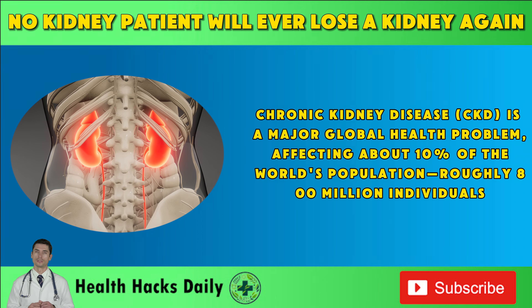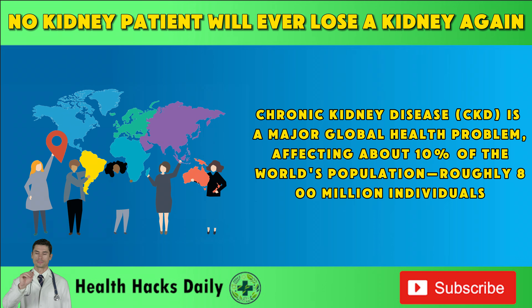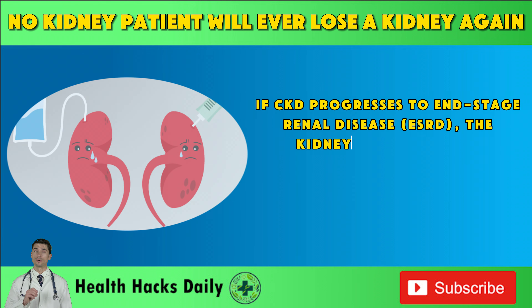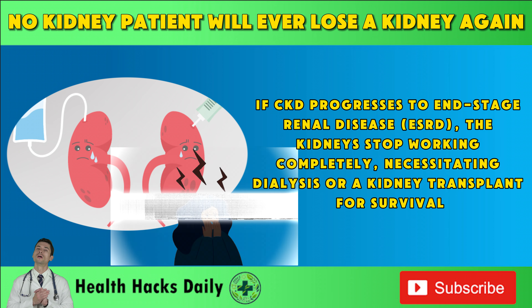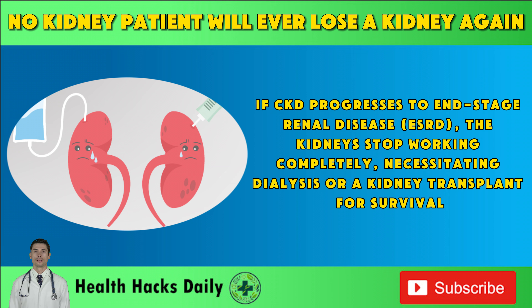Chronic kidney disease, CKD, is a major global health problem affecting about 10% of the world's population, roughly 800 million individuals. If CKD progresses to end-stage renal disease, ESRD, the kidneys stop working completely, necessitating dialysis or a kidney transplant for survival.